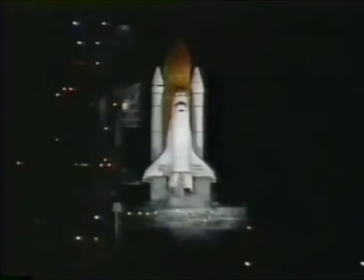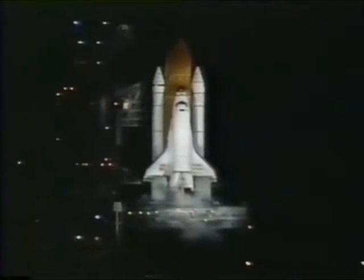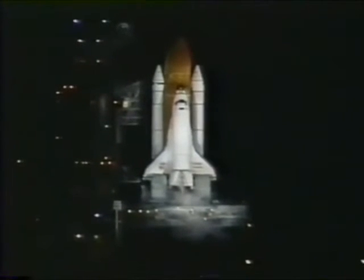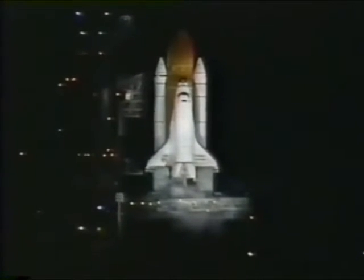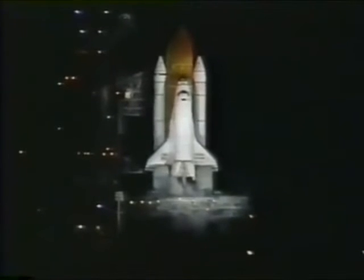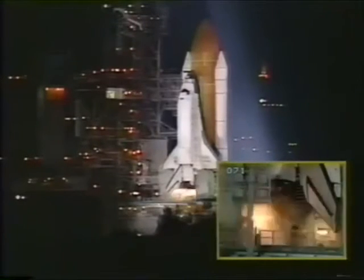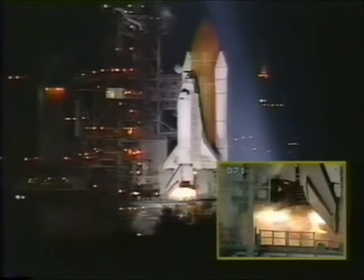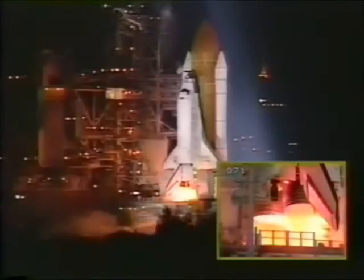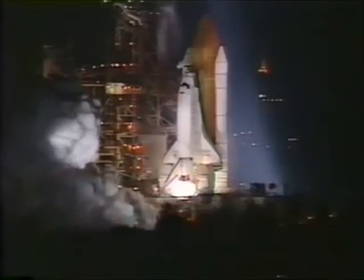T-minus 25 seconds and counting. All systems go. T-minus 16. 10, 9, 8, 7 — we have a go for engine start. Five, four, three, two, one.